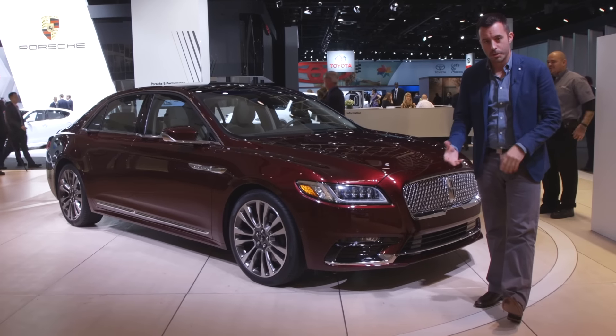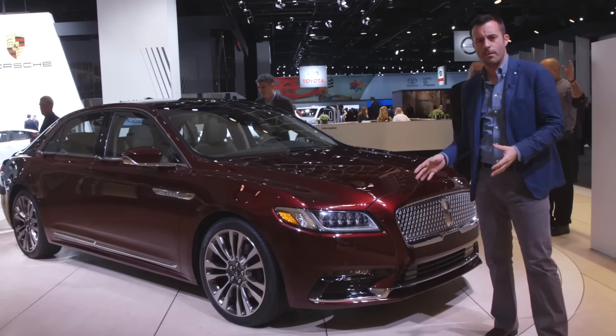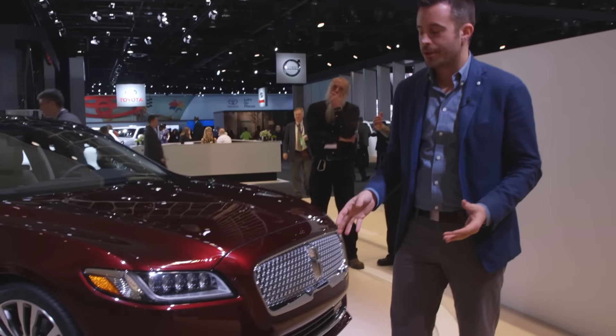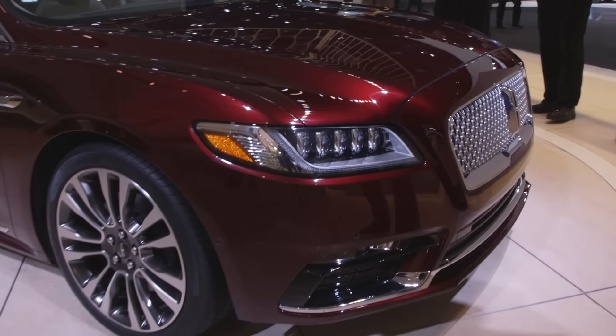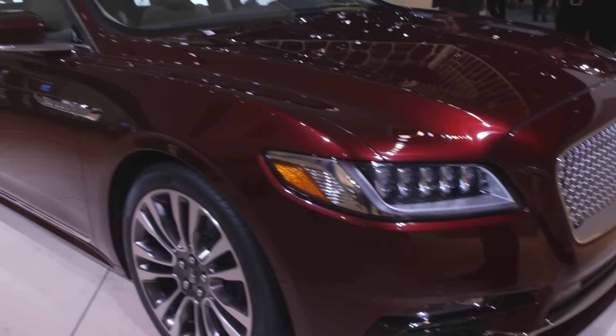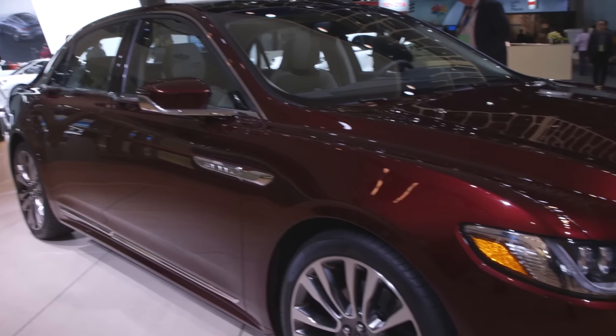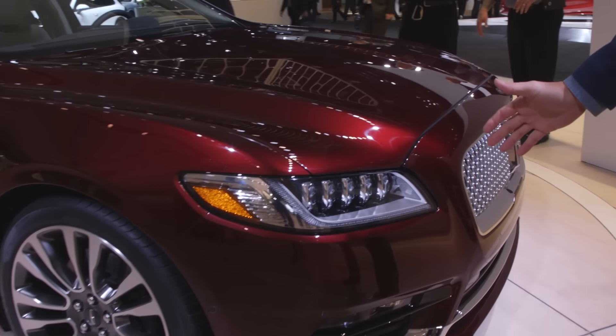Here's a very important car for Lincoln, the return of its flagship brand, the Continental. This is a 2017 model just introduced at the Detroit Auto Show. We can be pretty impressed that Lincoln kept the production car as close as possible to the concept, especially when it comes down to these headlights right here and some of the character lines going across the back.